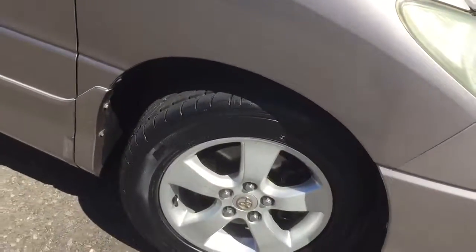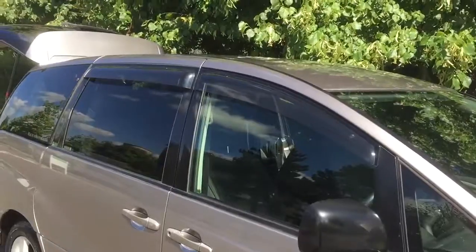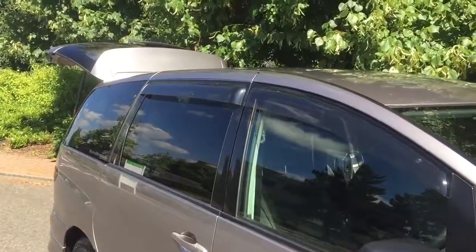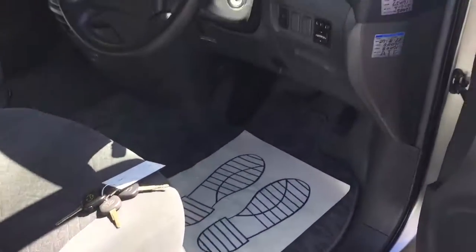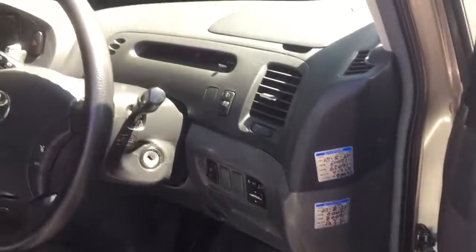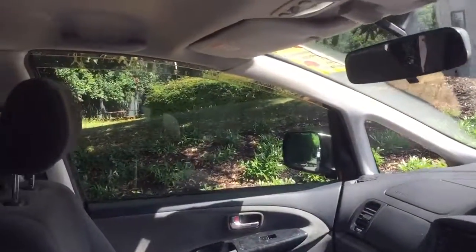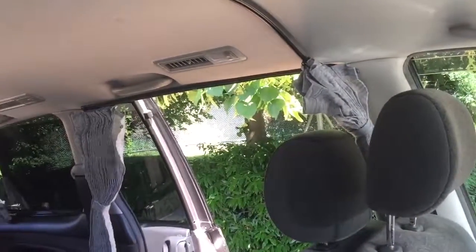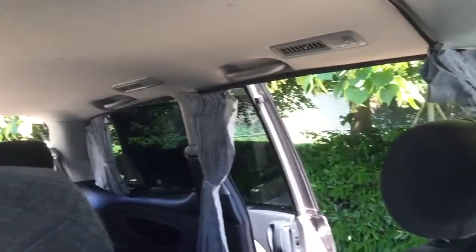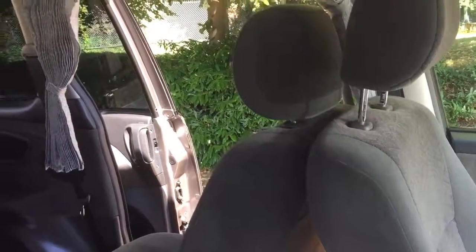It's just been fitted with all new tyres. Now this car is fitted with a curtain pack, so it's like a sort of camping pack. You can curtain off the front seats from the rear.